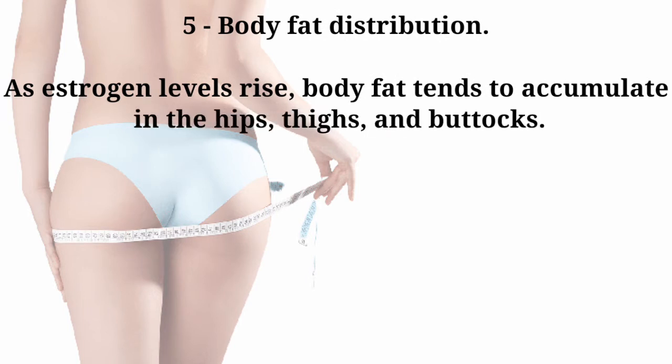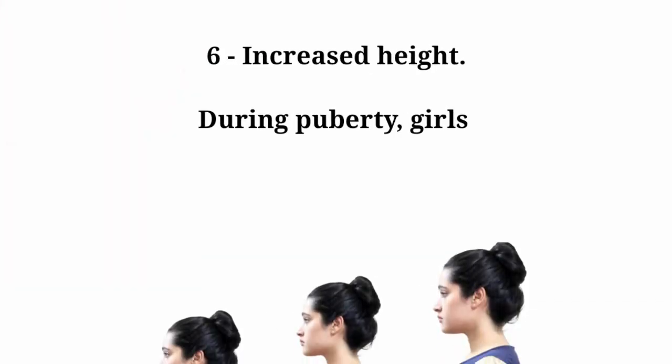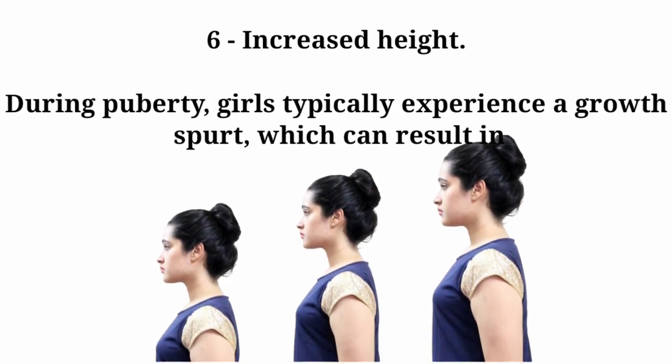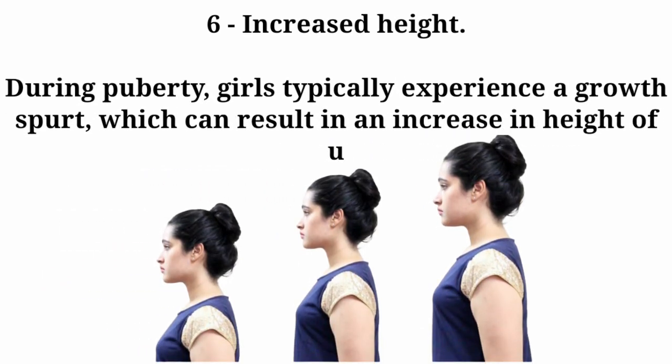Number six: increased height. During puberty, girls typically experience a growth spurt, which can result in an increase in height of up to four to five inches.